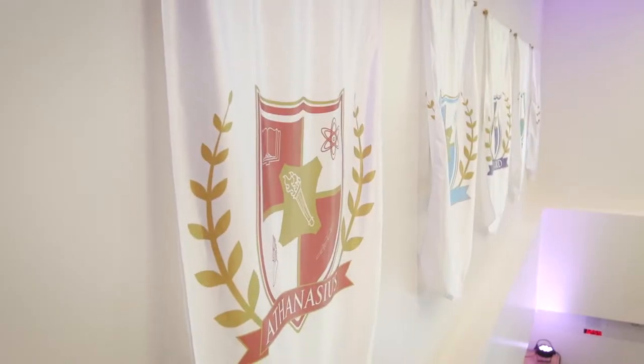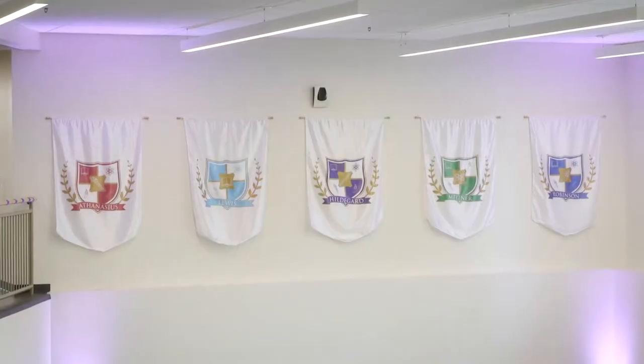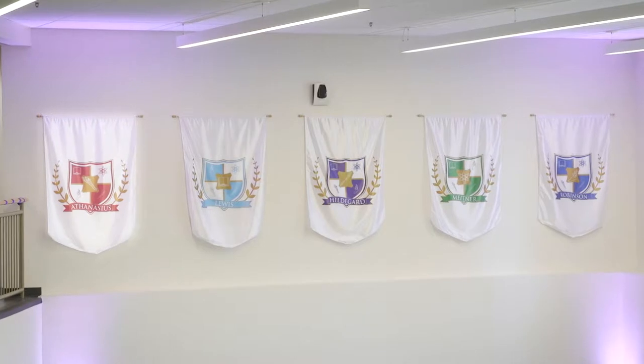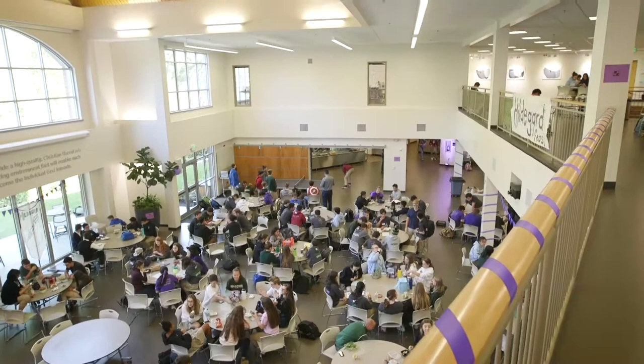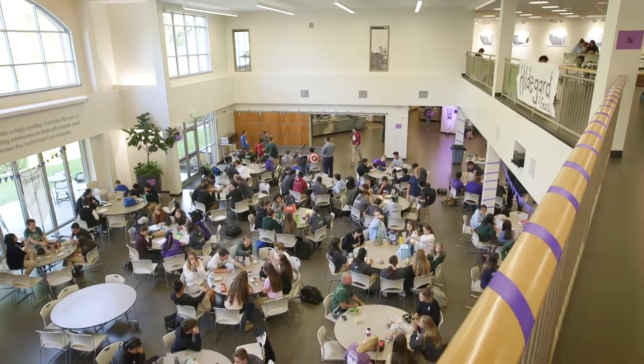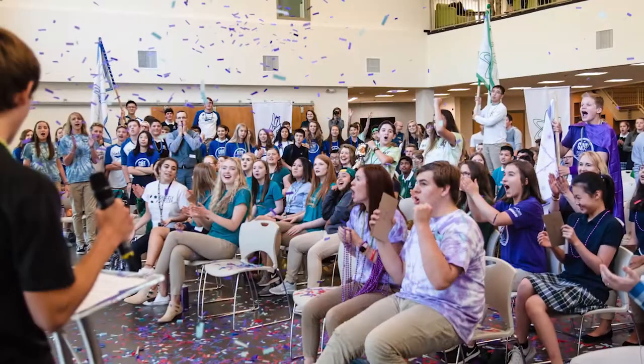The commons is also where we display the house banners. All upper school students are assigned to one of the five houses: Athanasius, Lewis, Hildegard, Meitner, and Robinson. We come from so many different backgrounds, even 13 other countries like England, China, and Russia. So house is a fun way for us all to build community and have fun.